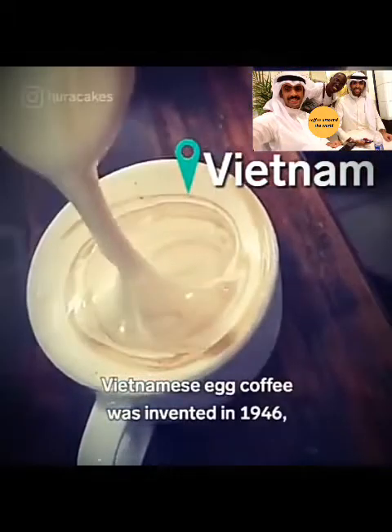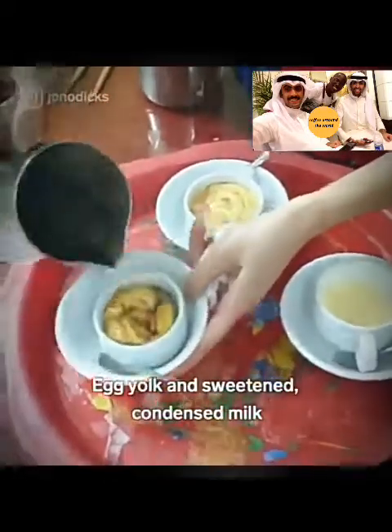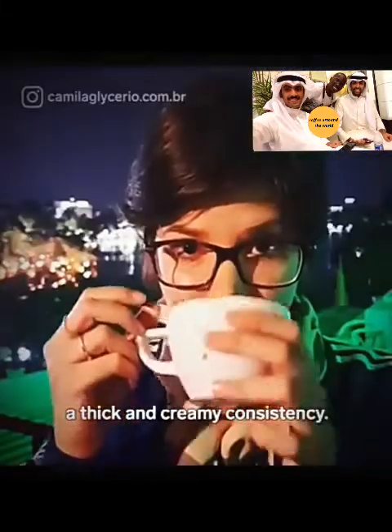Vietnamese egg coffee was invented in 1946 during a wartime milk shortage. Egg yolk and sweetened condensed milk are whipped together to give the coffee a thick and creamy consistency.